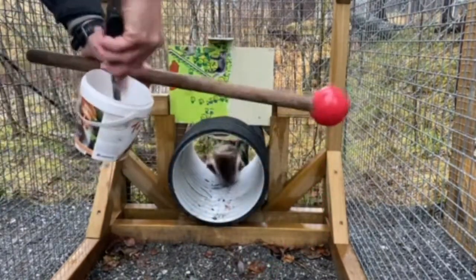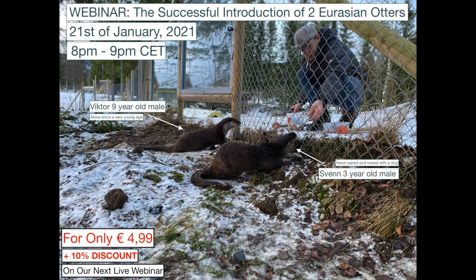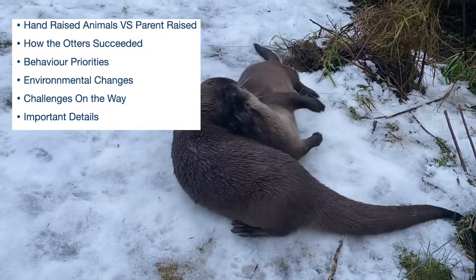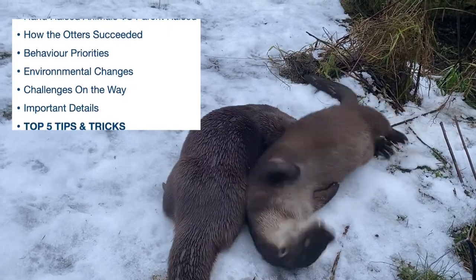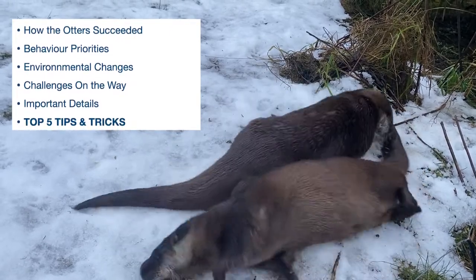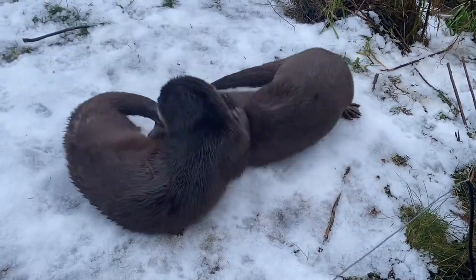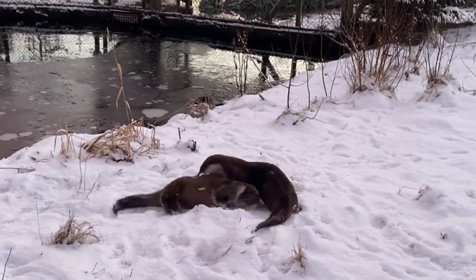Do you want to know more about successful animal introductions? We have a webinar coming up on the 21st of January where we cover the following topics: hand raised animals versus parent raised, how the otter succeeded, behavior priorities, environmental changes, challenges on the way, important details, and the top 5 tips and tricks for you to succeed in your introductions. Sign up and get a 10% discount on one of our next webinars.